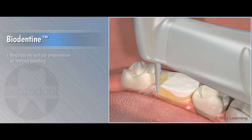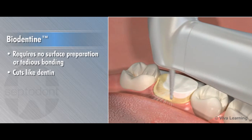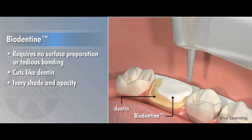Biodentin requires no surface preparation or tedious bonding. It cuts like dentin, giving a similar sensation under the burr. Its ivory shade and opacity make it easy to differentiate from tooth structure.